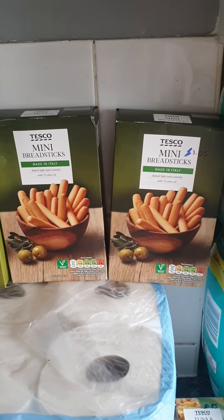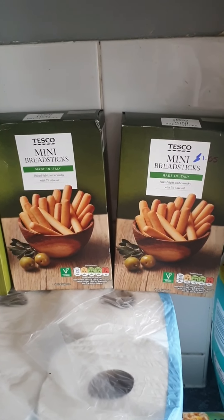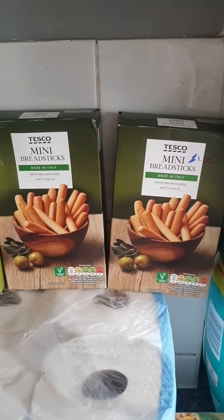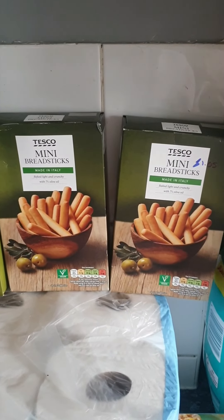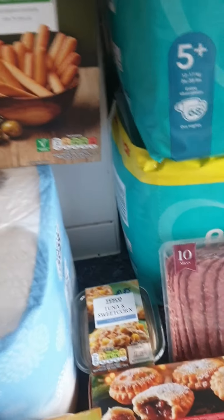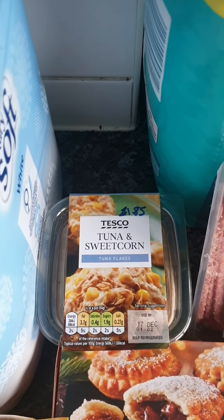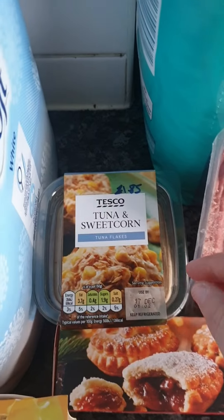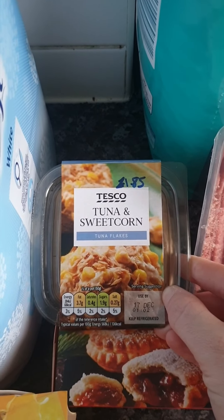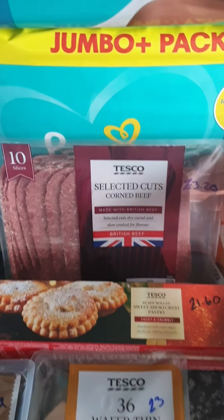I've got two packets of mini breadsticks to go in the kids' packed lunches — I'm doing breadsticks with dips this week. They are £1.05 each. Steve is officially back at work Tuesday to Friday, so I'll be doing his lunches, and I've got him some tuna and sweetcorn sandwich filling for £1.85.